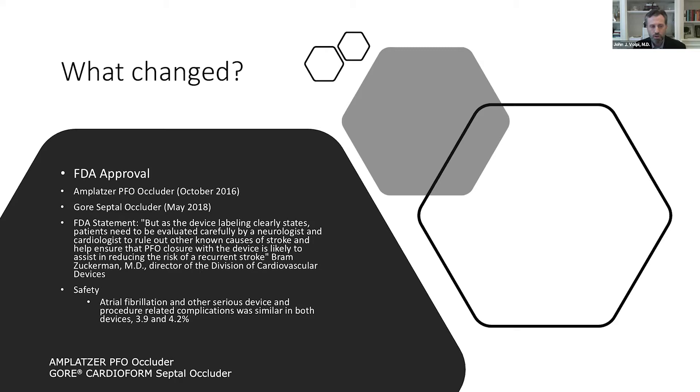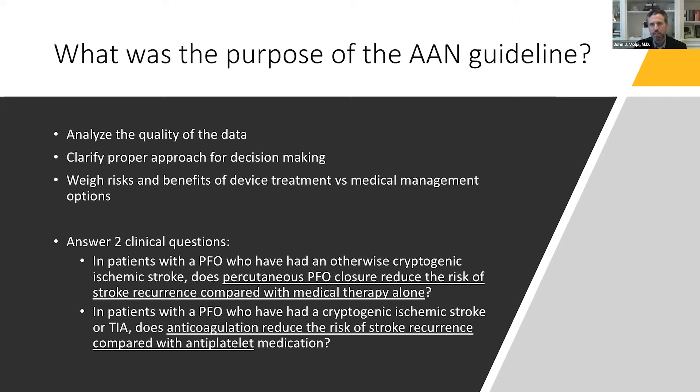An important aspect of the evidence change is safety. Safety is weighed against efficacy, and in this case the most important consideration was atrial fibrillation. Atrial fibrillation was seen at higher rates in the device arms of almost every study, and other procedural-related device complications occurred at approximately 3.9% and 4.2% in the REDUCE and RESPECT trials respectively, with similar rates in the other studies.